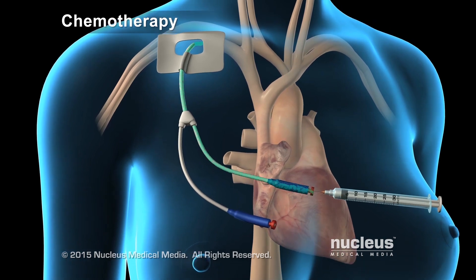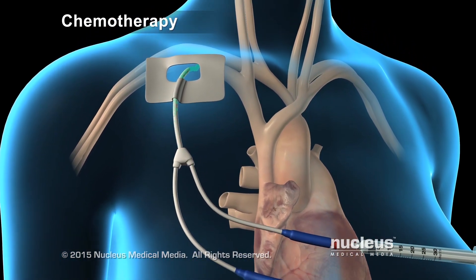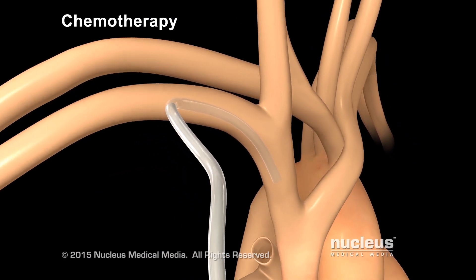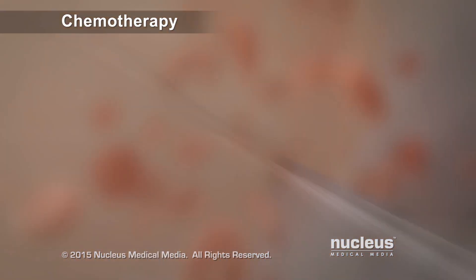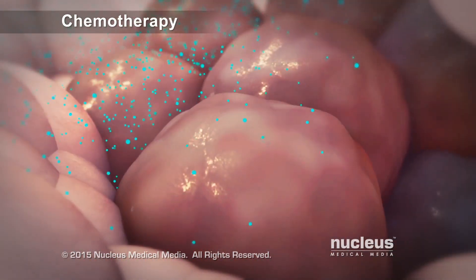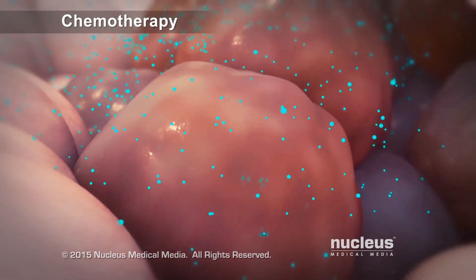Chemotherapy is a treatment that uses drugs to stop the growth of cancer cells by either killing them or inhibiting their cell division. Once the drugs enter the bloodstream, they can travel and reach cancer cells throughout the body.